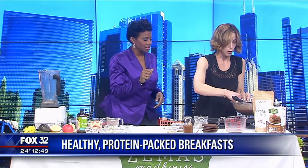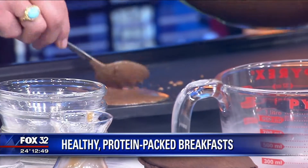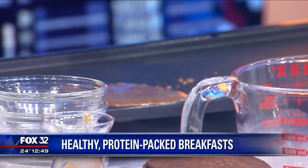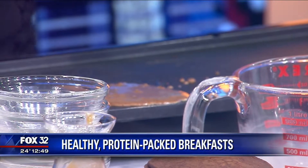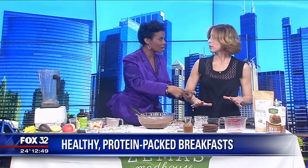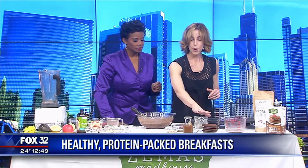The key to making successful pancakes is to cook them low and slow. Let the air bubbles rise — when you see the air bubbles, that's when you know to flip. That's the problem I have because I usually make the pancakes as big as I want, but no — just a little quarter cup.